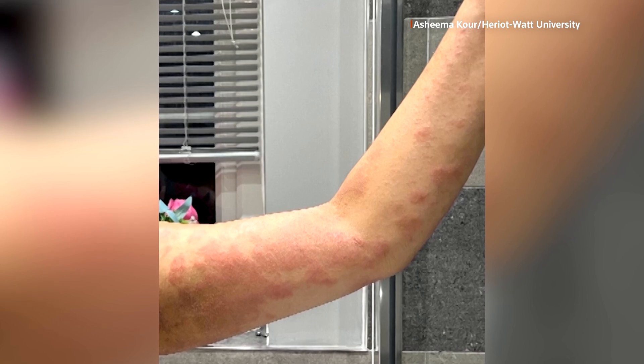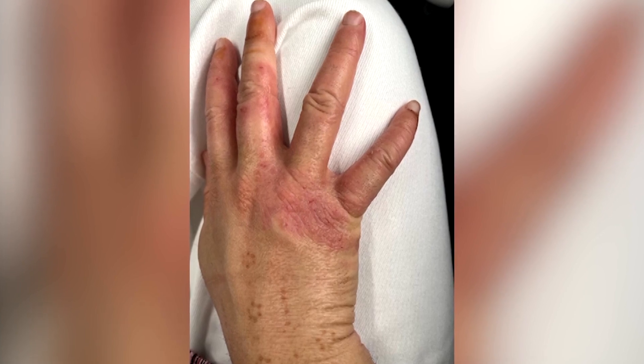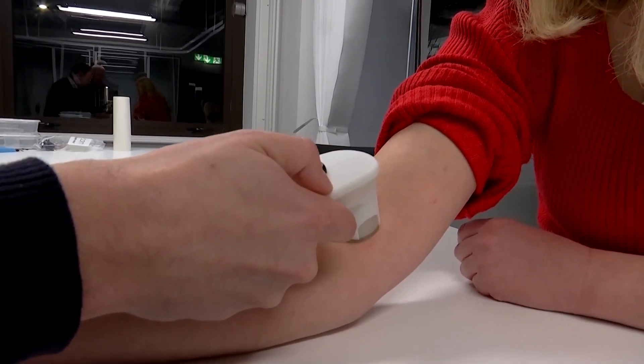Eczema is a complex, recurring inflammatory skin condition that affects more than 200 million people worldwide. Sufferers say they often struggle to identify what triggers a flare-up and how to treat it.